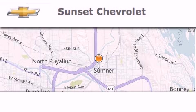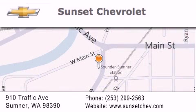Hi, this is Ray Sparling at Tiny Overhead Sunset Chevrolet in downtown Sumner, and I just want to thank you for looking at our site, and I'm going to leave you with this.